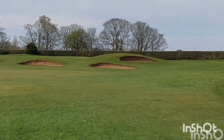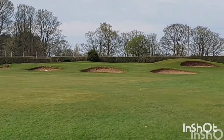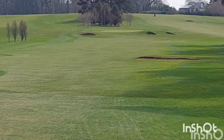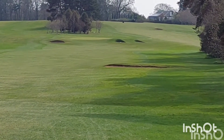Seventh at Belle Isle, second of the par 3's, 139 yards. Protected by the bunkers at the front and there's a road at the back. Strong wind behind us, so there's not much room for error in this one. Eighth hole at Belle Isle, par 4, 328 yards, so a short one. Most of the par 4's so far have been quite long.